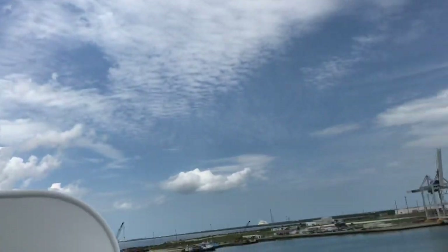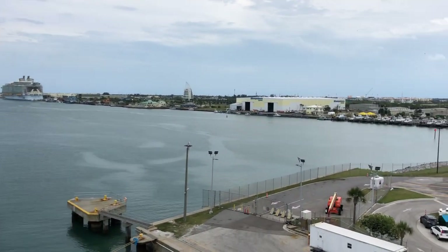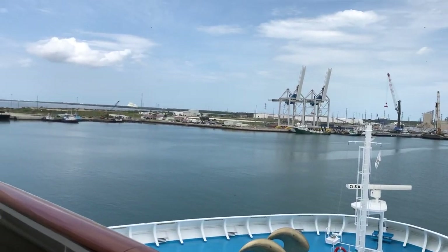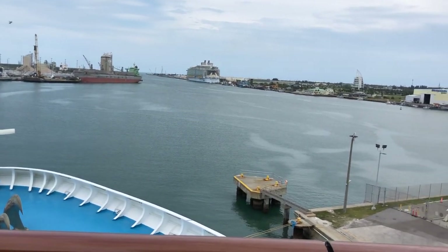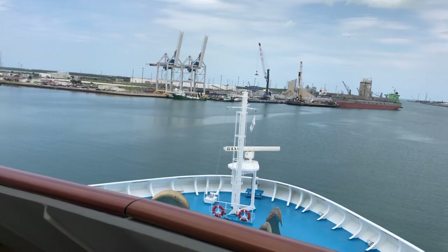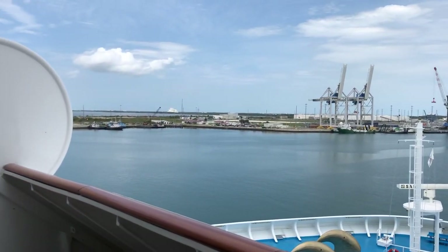We are in port at Port Canaveral, sailing to Cuba on the Norwegian Sun. This is the penthouse cabin number 9202, and I am Sandra with SeymourVacations.com.